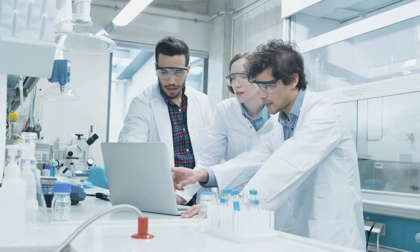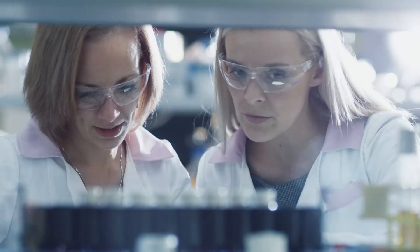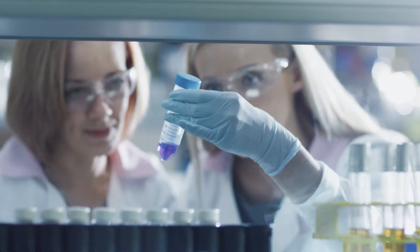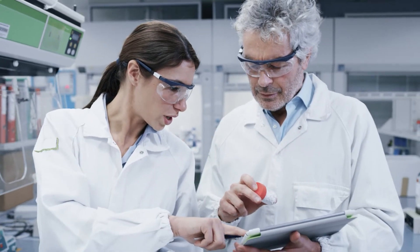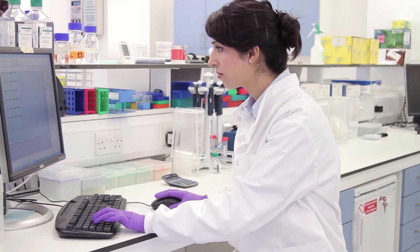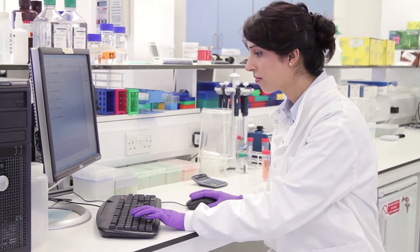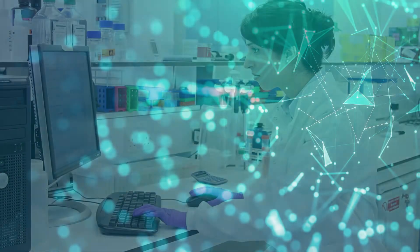We understand that pharmaceutical laboratories are busy, fast-paced environments with increasing pressures to do more with less. And when you have to use different software platforms to manage different stages of your laboratory workflow, it can be inefficient, costly, and can even impact data quality and integrity.